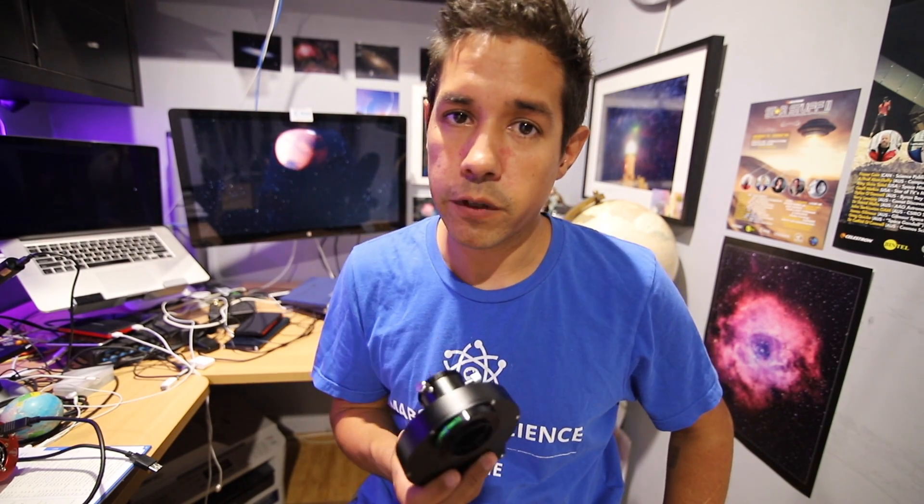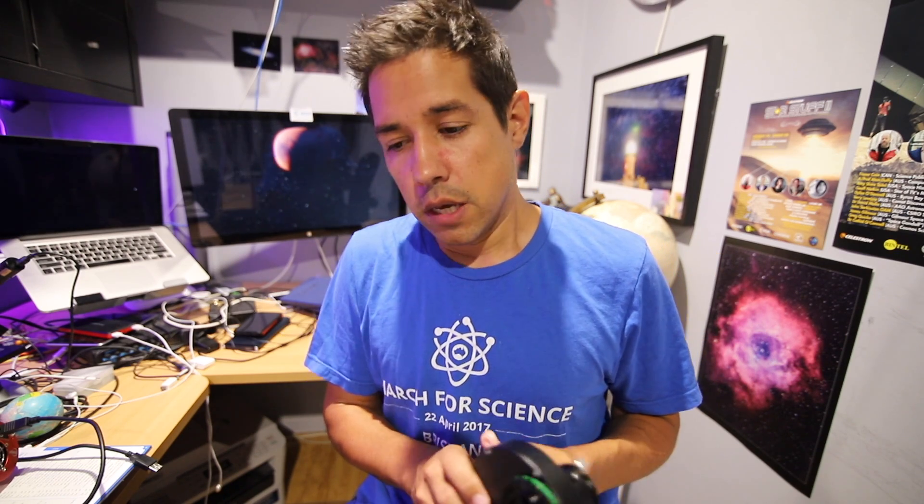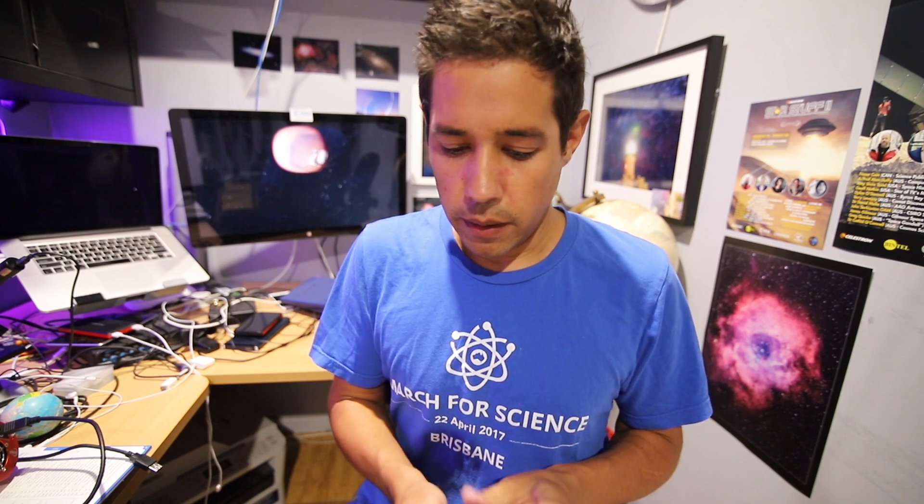If you are shooting in mono, you'll want a filter wheel — just red, green, and blue filters — so that you can combine those exposures into a colour image. Shooting in monochrome means you get a lot more detail than you do with colour, because colour cameras have to divide between 3 pixels of red, green, and blue, whereas the efficiency and sensitivity of a monochrome camera means you get way more detail.